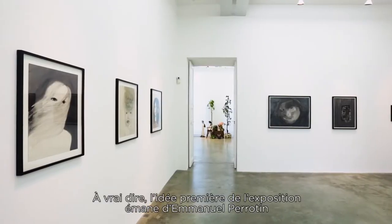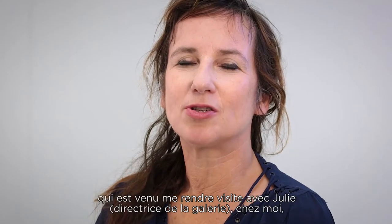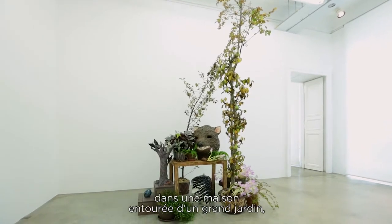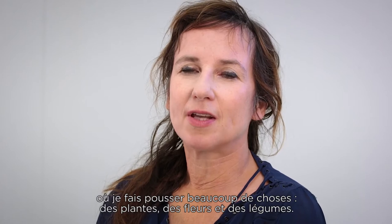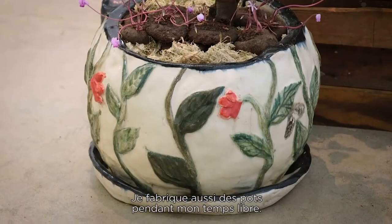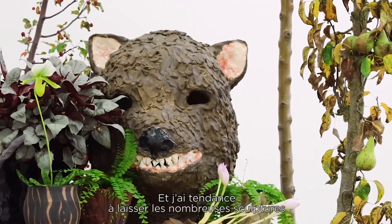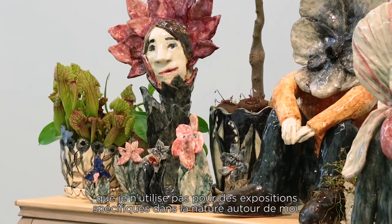The first idea for the show came from Emmanuel Perotin, because he and Julie were visiting me in Nortelje where I live in the countryside, one hour from Stockholm, in a house with a big garden. I grow many things there — flowers and vegetables — and I do pots for fun. And a lot of sculptures that I don't use for specific shows I just leave in the nature in my surroundings.